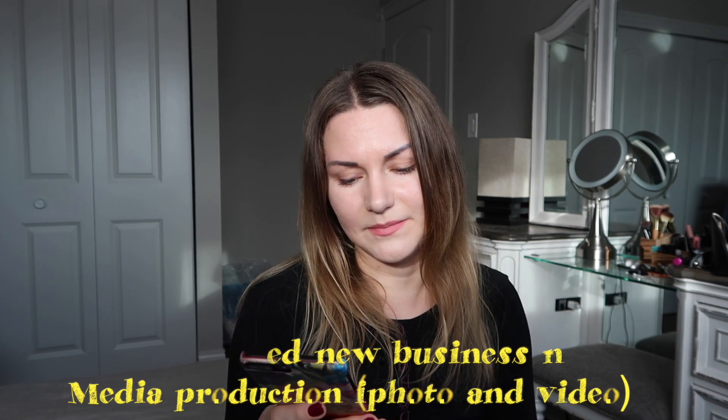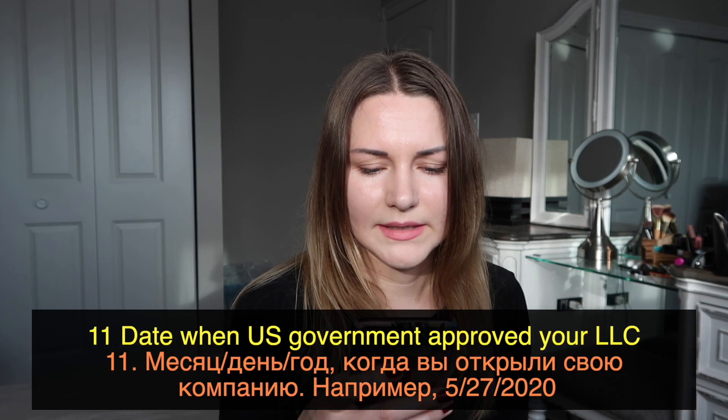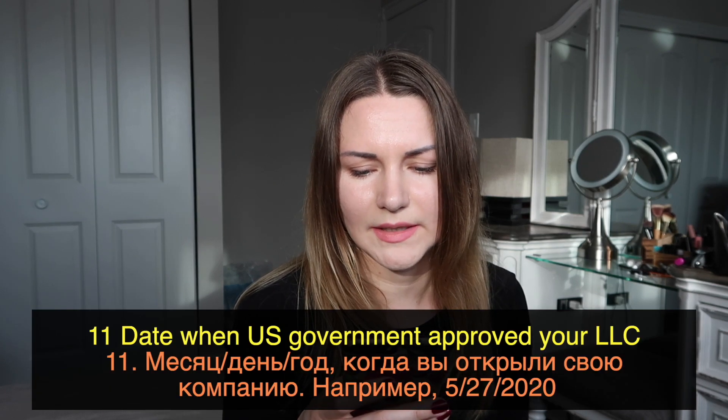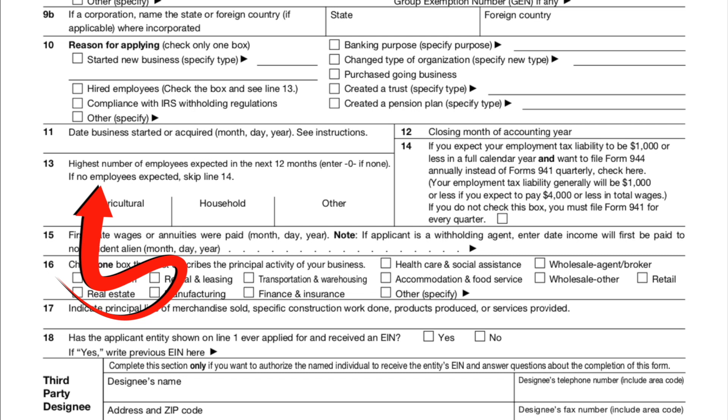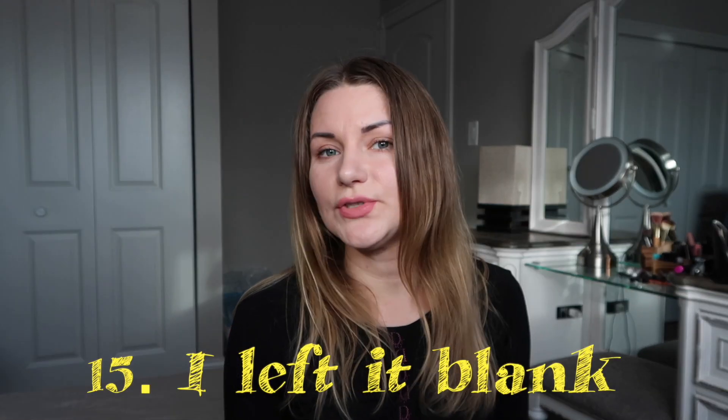Field 10: reason for applying — I wrote 'started new business' and described my company as media production, photo and video. Field 11: date business started or acquired — write the date when your LLC became legal, not when you decided to launch it. Field 12: closing month of accounting year. Field 13: highest number of employees expected in the next 12 months — I wrote zero because I was not planning to hire anyone. If you are hiring someone, you'll need to adjust the documents accordingly.